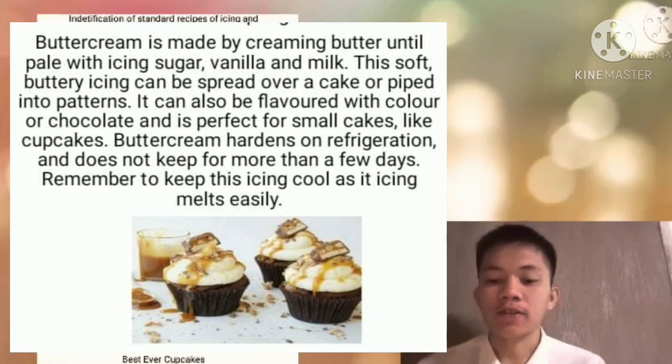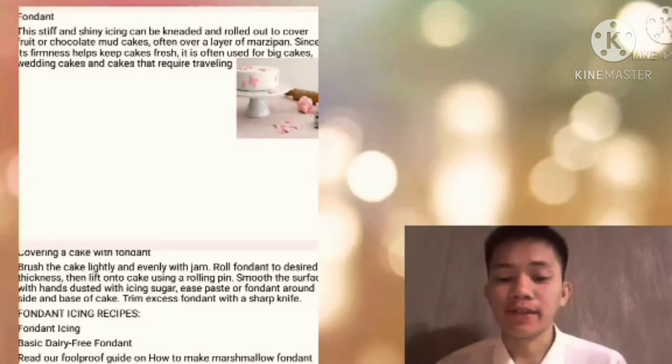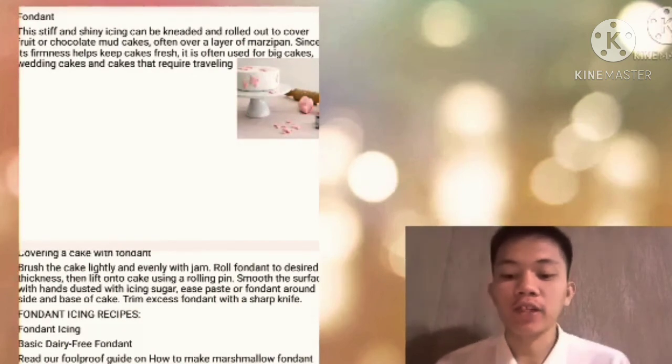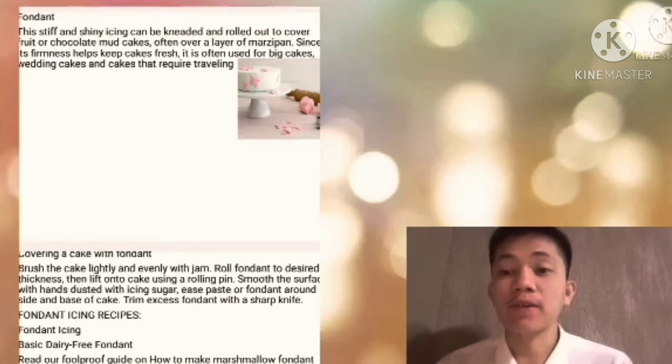Buttercream is made by creaming butter until pale, with icing sugar, vanilla, and milk. This buttery icing can be spread over a cake or piped into patterns. It can also be flavored with color or chocolate. Fondant: brush the cake lightly and evenly with jam, roll the fondant to desired thickness, then lift onto the cake using a rolling pin. Smooth the surface with hands dusted with icing sugar. Ease the fondant around the sides and base of the cake, and trim excess fondant with a sharp knife.